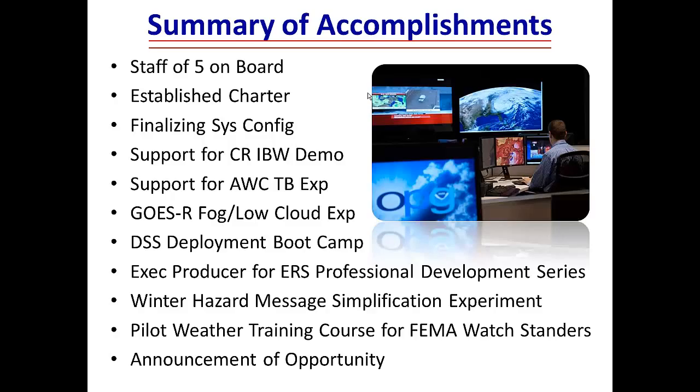At the end of the first year, here's where we are. We had a staff of five on board, but one has already left to take a full-time position with FEMA — she was a social scientist with a meteorology degree from OU, working on a Ph.D. in risk communication and emergency management. We do have a charter, available at testbeds.noaa.gov. We're finalizing the system configuration and produced some initial support for the first year of the IBW project, and we provided both technical and actual forecast support for the Aviation Weather Center's testbed experiment.